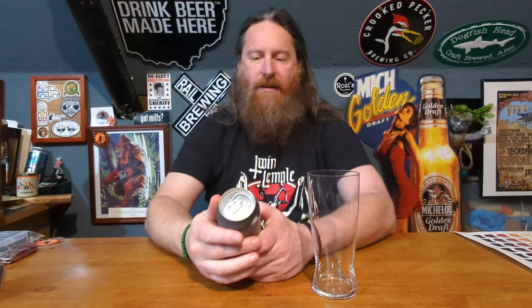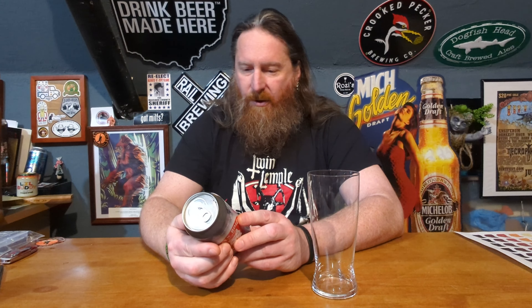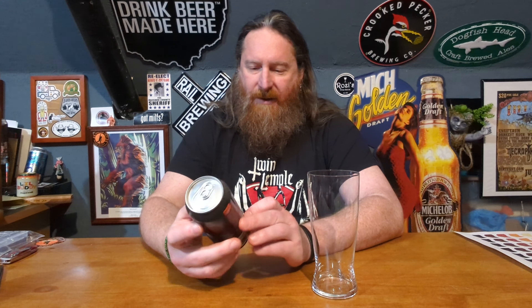What's up everybody, it's the Ginger Yeti and I have the last beer from my beer trade with Wayne from Bucks County Beer Reviews. The beer I have here is The Illusionist from Forgotten Boardwalk out of Cherry Hill, New Jersey. This is an India Pale Ale brewed with Citra and Cascade Hops with Phantasm Powder. I probably should have looked that up before I started this video, but it's too late now. 6.9% alcohol by volume. It's a 16-ounce can.